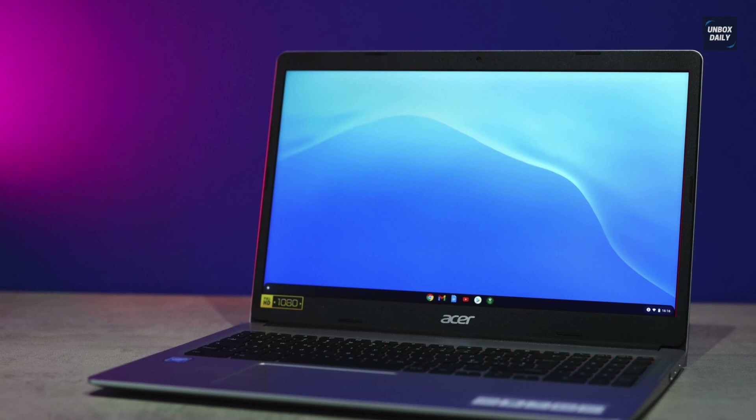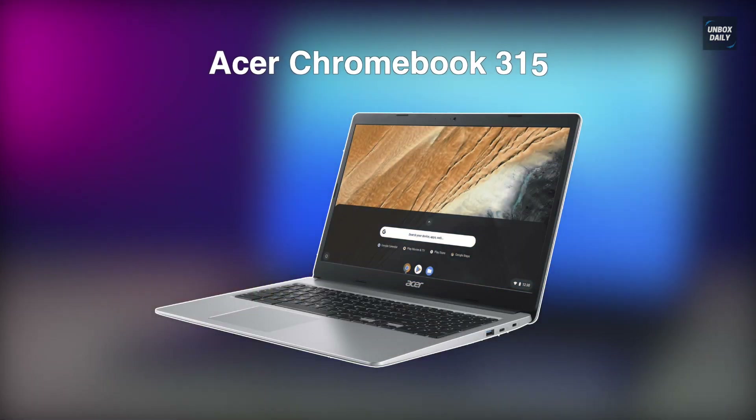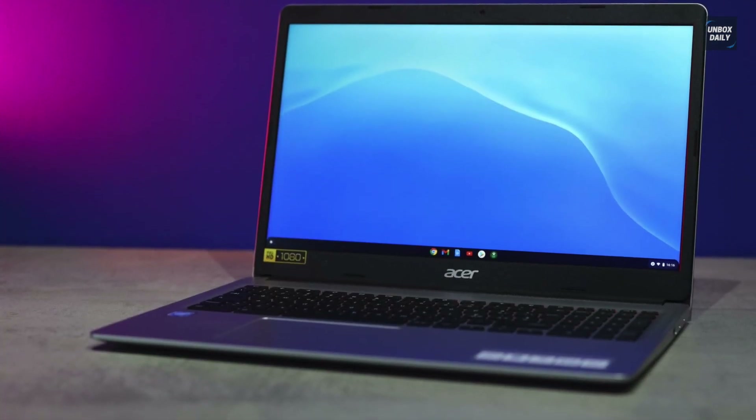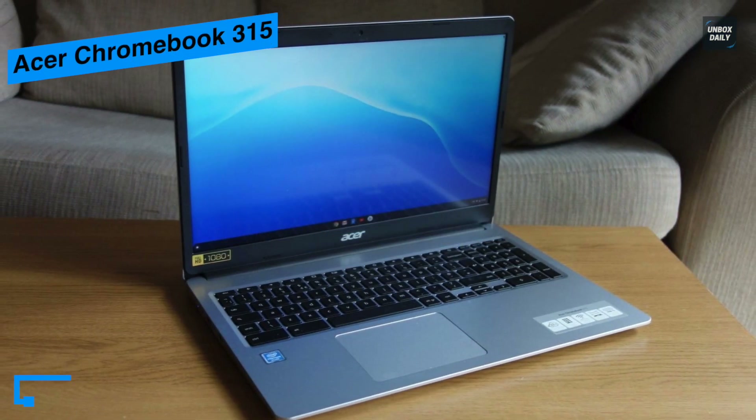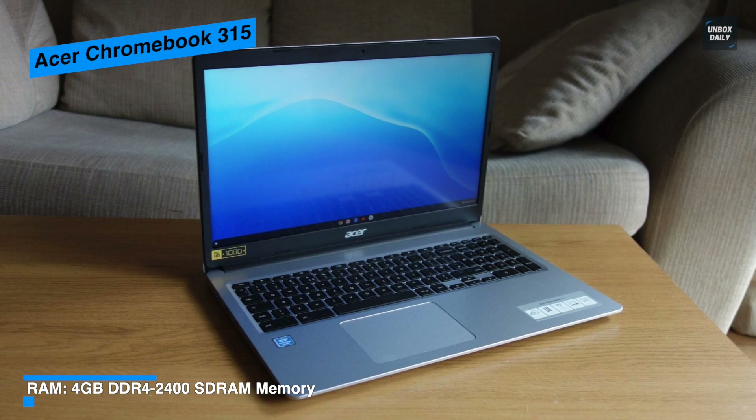Next is the Acer Chromebook 315. This laptop comes with a large full HD touchscreen, decent battery life, and a capable processor. Design-wise, it is the sleekest and most attractive Chromebook we've seen at this price point, as its look is sleek, metallic, and reflects the light in an aesthetically pleasing way.